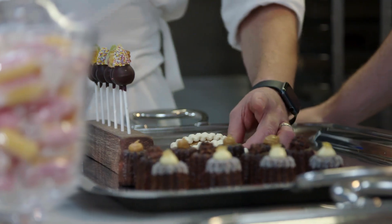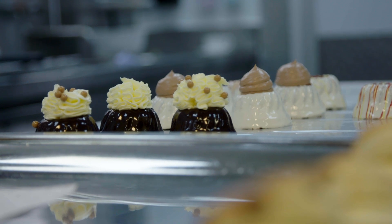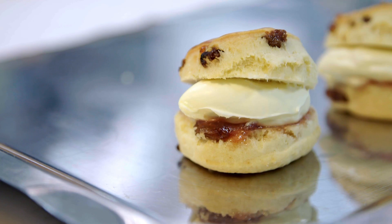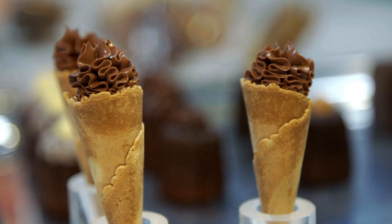We've done a few different types of toffee lollies — chocolate based, where we put caramel sauce, caramelized chocolate ganache. We've also done things like open scones and chocolate cones.